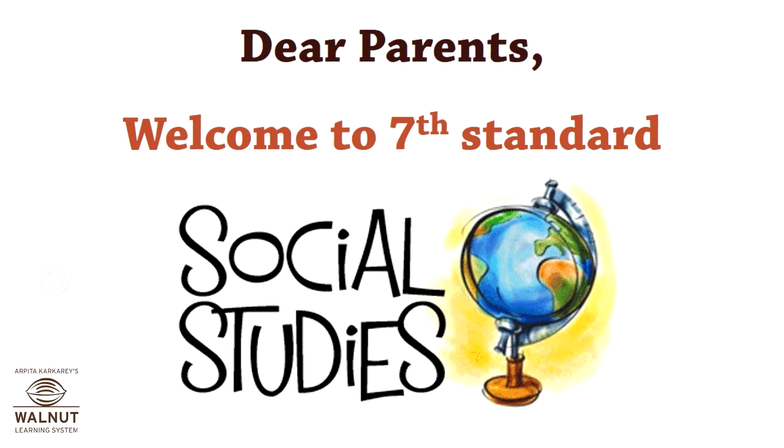Welcome parents and students. I welcome you to the next academic year and I will be briefing you on what we are going to learn about social studies in standard 7.